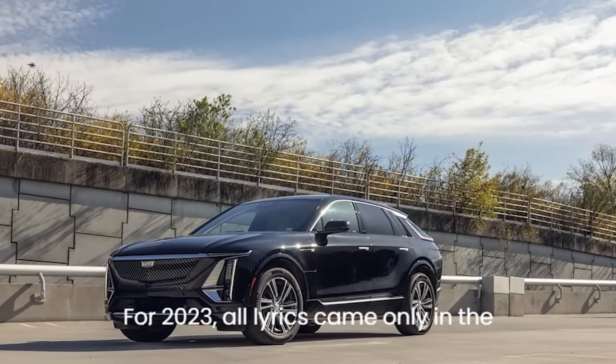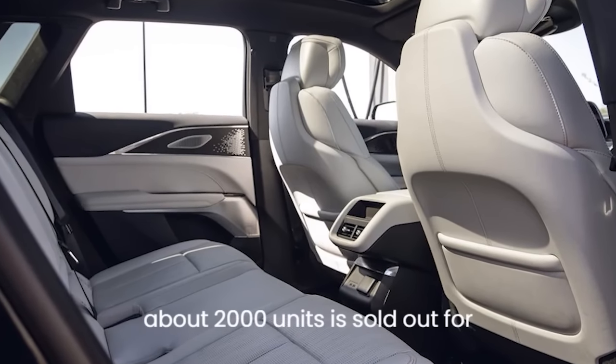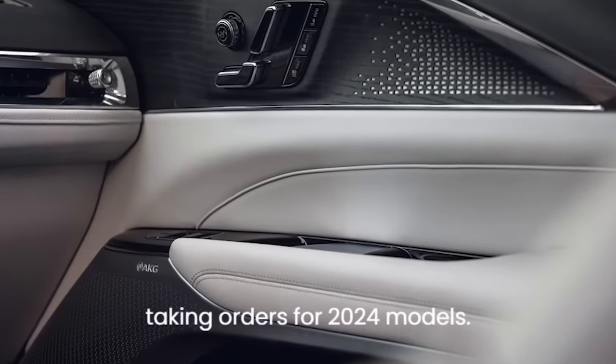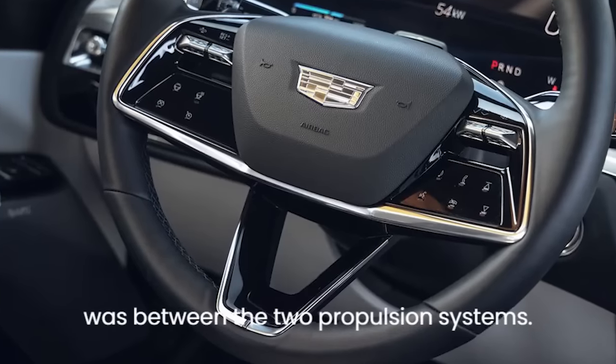For 2023, all Lyrics came only in the luxury trim. The production run of about 2,000 units is sold out for 2023, and Cadillac is now taking orders for 2024 models. So the only choice buyers had to make was between the two propulsion systems.